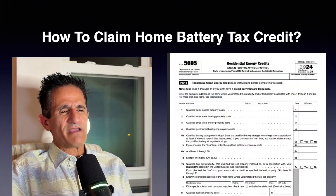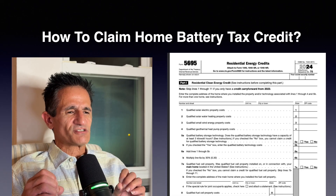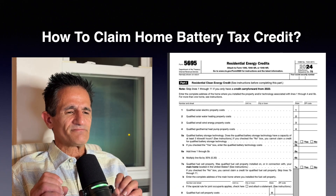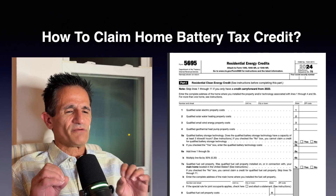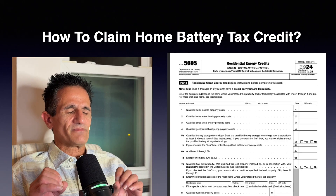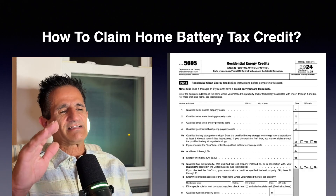To claim the solar battery tax credit: the credit is 30% of the cost of the battery, as long as it's installed in your home and meets certain requirements. The form you need is Form 5695. I have more details about this in a separate video — I'll leave a link at the end.